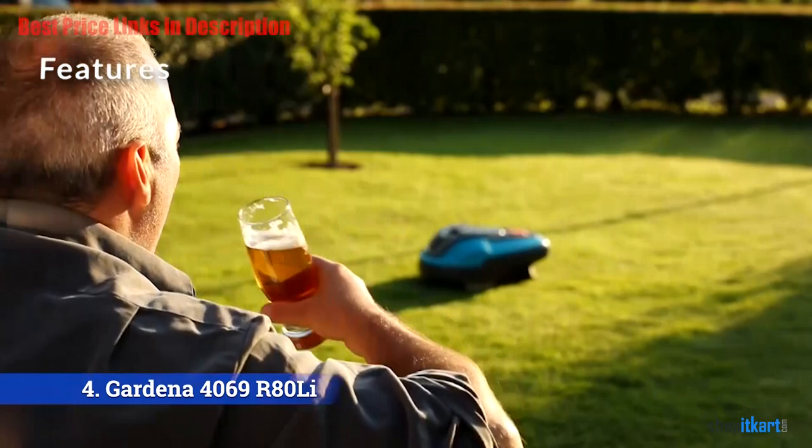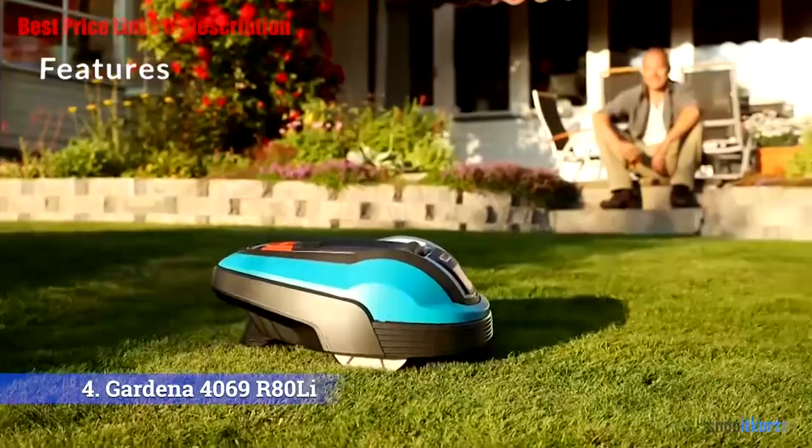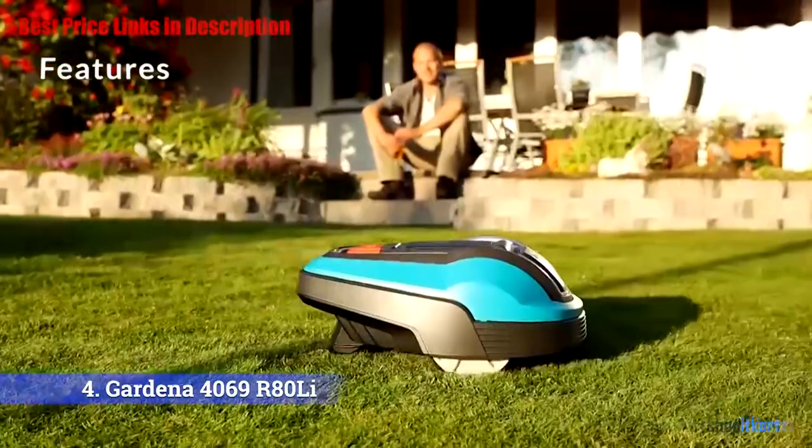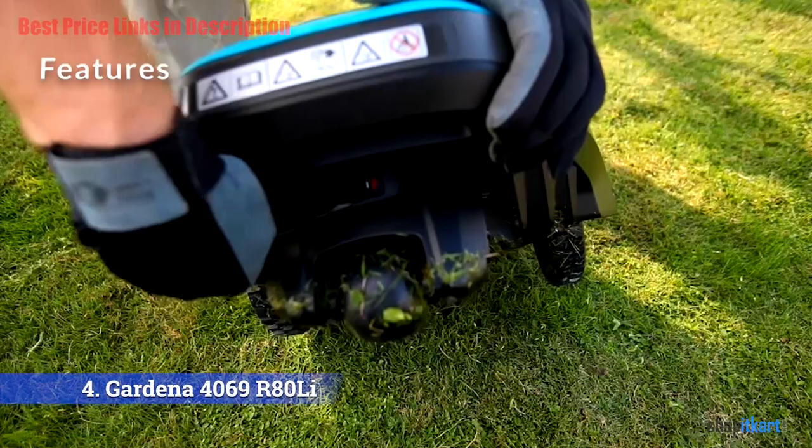The R80 Lee robotic lawn mower comes fully equipped with safety and anti-theft features. It's also weather resistant and will mow under rain or shine. The inbuilt features of the Gardena 4069 make this mower very easy to use. It comes with a quality app that users can download on their smartphone devices to program mowing and navigation sessions. Once you take care of the needed perimeter boundaries and installation, the rest is pretty straightforward.